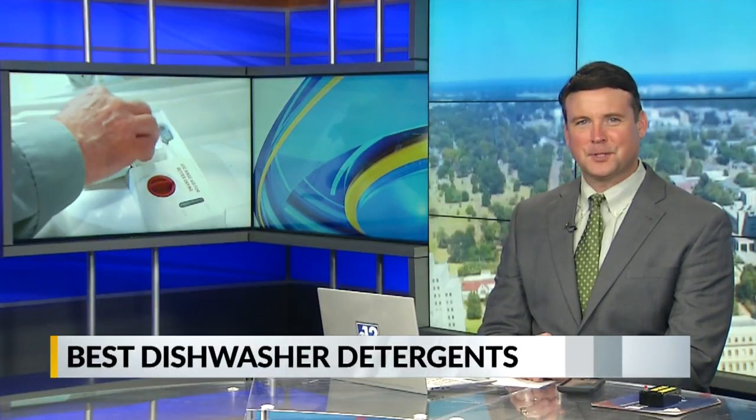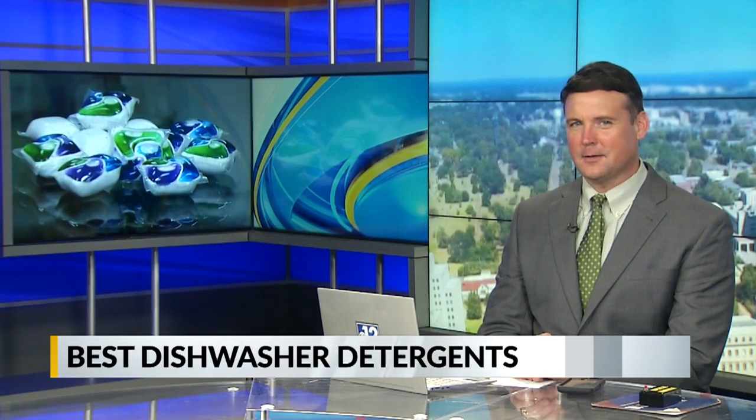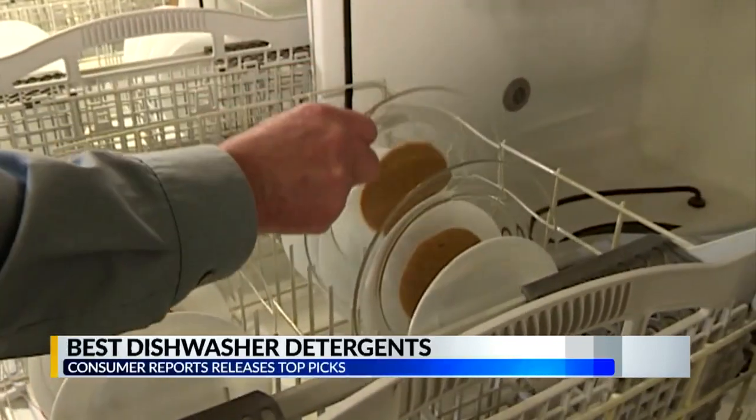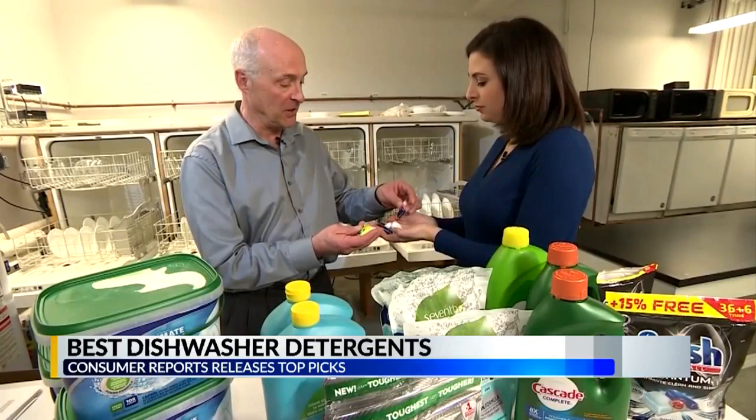Consumer Reports has released their picks for the best dishwasher detergents. Hilary Lane shows us where your go-to products fall on that list. If you're looking to get your dishes sparkling clean, you may want to give your dishwasher detergent a second look.